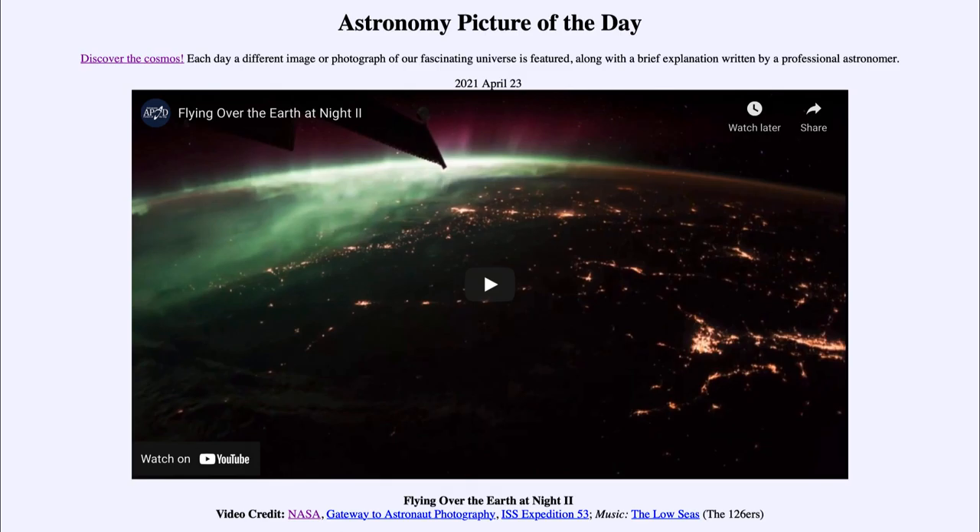Today's picture is for April the 23rd of 2021, and it is titled 'Flying Over the Earth at Night II.' This is a video clip from several years ago taken from the International Space Station, capturing a number of images as it looks at the earth at night.